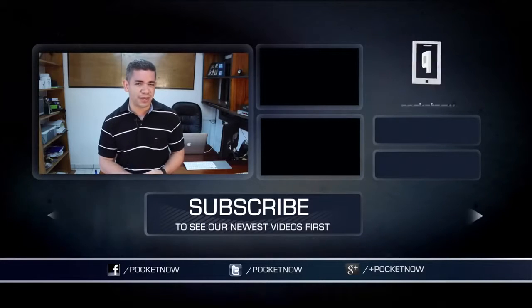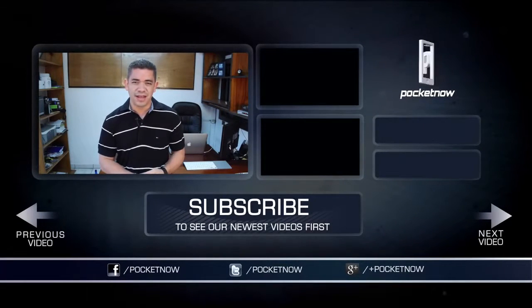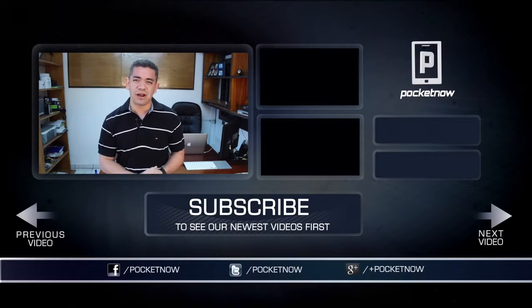That's it for our throwback of the HTC Touch Pro 2. Thank you very much for watching. Did you own this phone? Did you like it back in the day? Because I really enjoyed my time with it. Leave us your comments down below, and make sure you also follow us on social media. Subscribe to our YouTube channel as well. You can follow me on Twitter, Jaime underscore Rivera. Please give this video a thumbs up if you liked what you saw. I am Jaime Rivera, thank you very much for watching. We will see you on the next video.